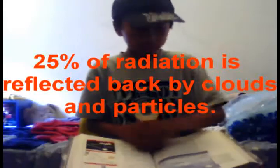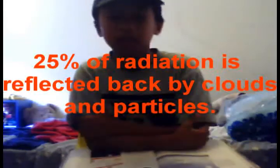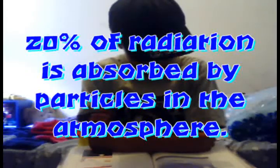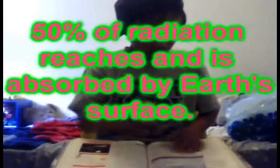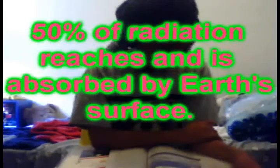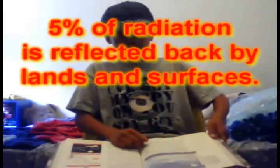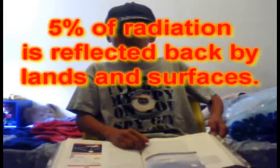Sunlight penetrating the atmosphere: as the sun's radiation passes through the atmosphere, some of it is absorbed by gases and particles, and some of it is reflected back into space. 25% of radiation is reflected back by clouds and other particles. 20% of radiation is absorbed by particles in the atmosphere. 50% of radiation reaches and is absorbed by Earth's surface. 5% of radiation is reflected back by land and sea surface.